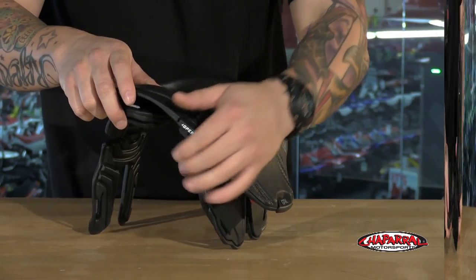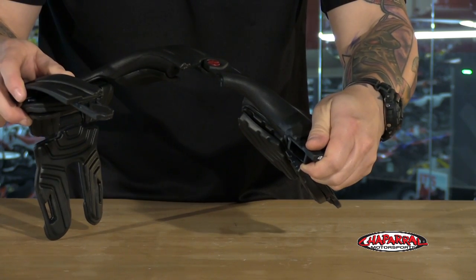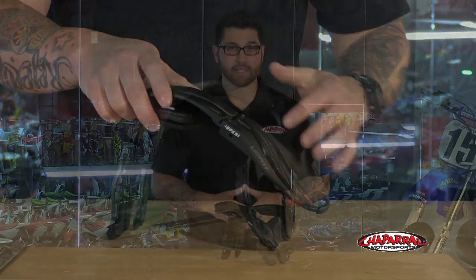Every kid is different, so that adjustability is an awesome feature. Keep in mind this is an investment, but you can get multiple seasons out of it because it can grow with the child. You always want to inspect the brace after every crash.